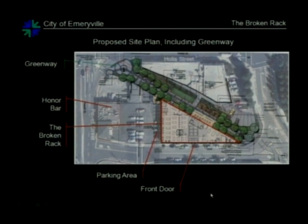The architect has laid the building site plan on top of the conceptual drawing for the greenway, because eventually the Broken Rack would like to make use of this adjacency. They are planning to apply in the future for a minor conditional use permit for access to the greenway — this is a staff level permit, so it will not come to this body for review. Further into the future, once the greenway is constructed, the applicant plans on applying for a sidewalk cafe permit — again, a staff level permit.